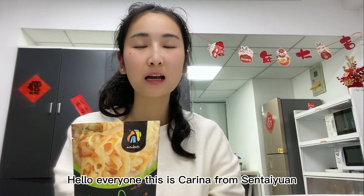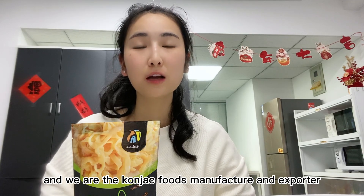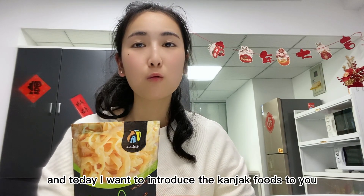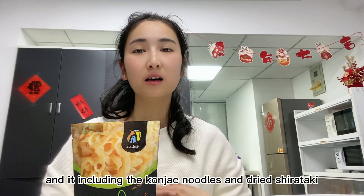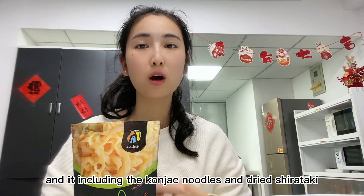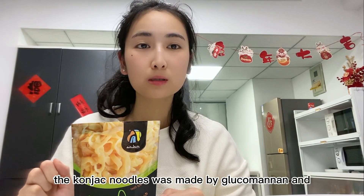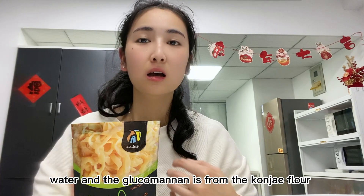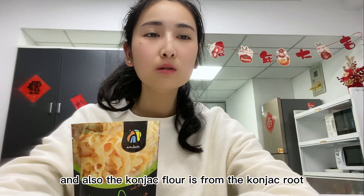Hello everyone, this is Karina from Sentaiyuan. We are a konjac foods manufacturer and exporter. Today I want to introduce konjac foods to you, including konjac noodles and dried shirataki. The konjac noodles are made by glucomannan and water, and the glucomannan is from the konjac flour.